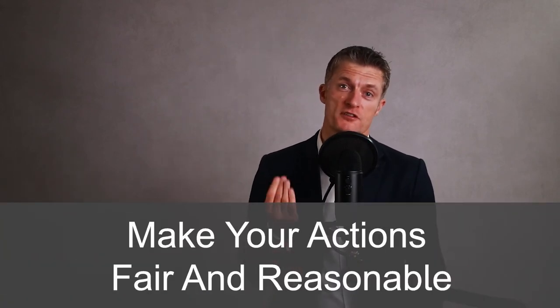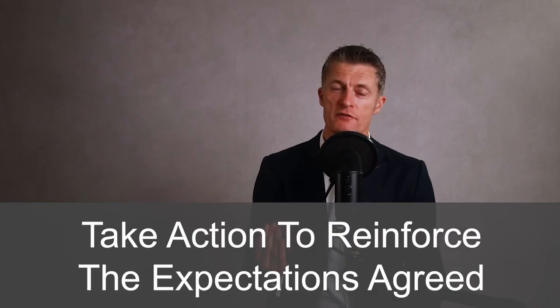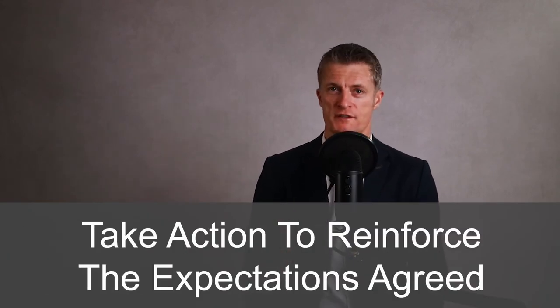Making sure that your actions are fair and reasonable without letting individuals off the hook is equally important. Take action and give the individual a chance and the support to improve. Let them choose improvement or being removed from the team through performance improvement plans and disciplinary processes. Take action early to reinforce the expectations that you have agreed with the team.